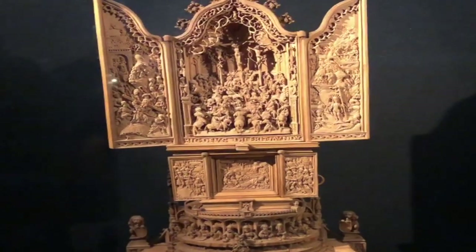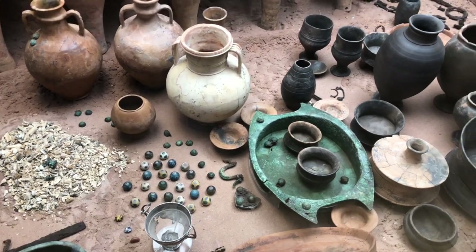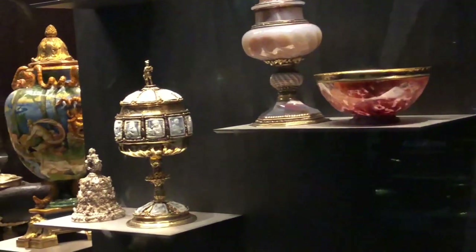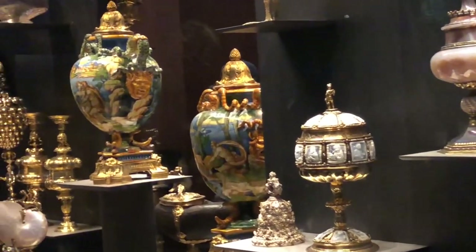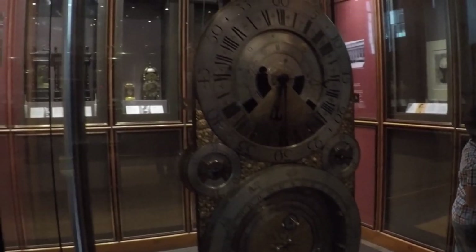You are going to want to reserve several hours to check out this entire campus. It is quite large, but worth it. If you enjoy videos like this, do subscribe to Island Hopper TV. Sit back, relax, and enjoy this virtual tour of the British Museum.